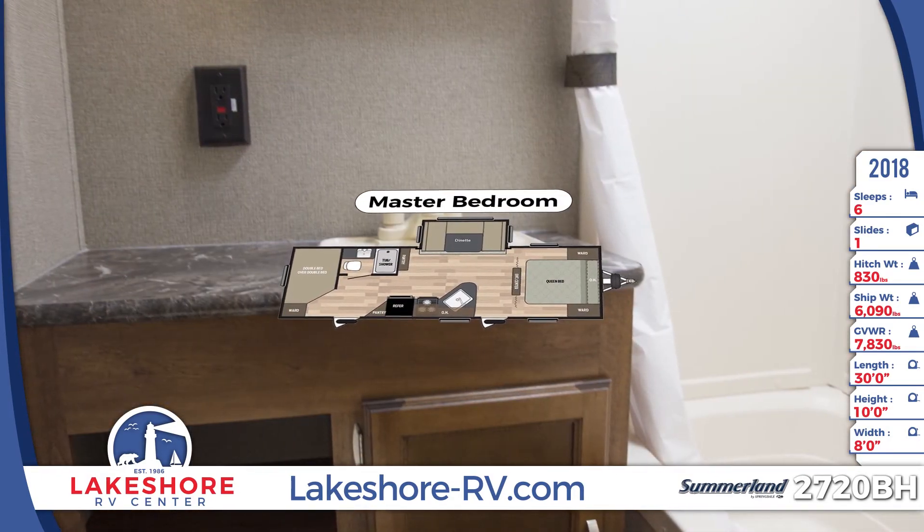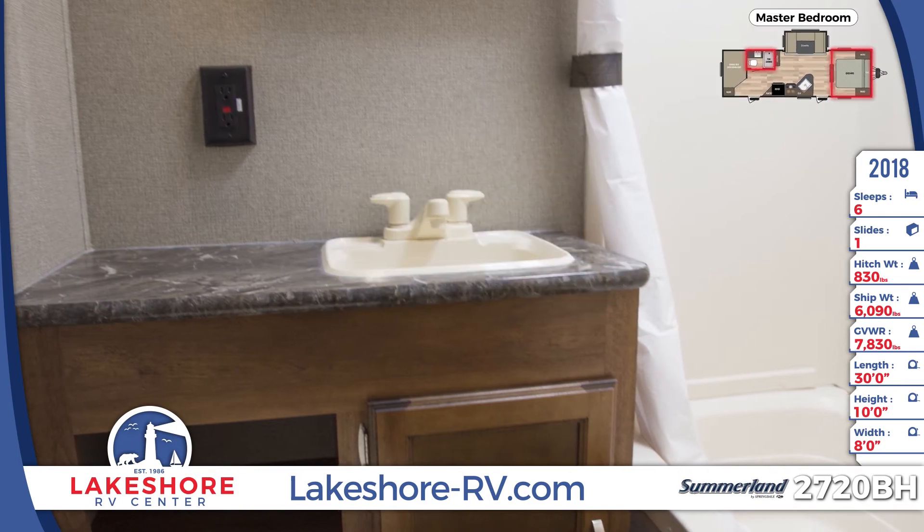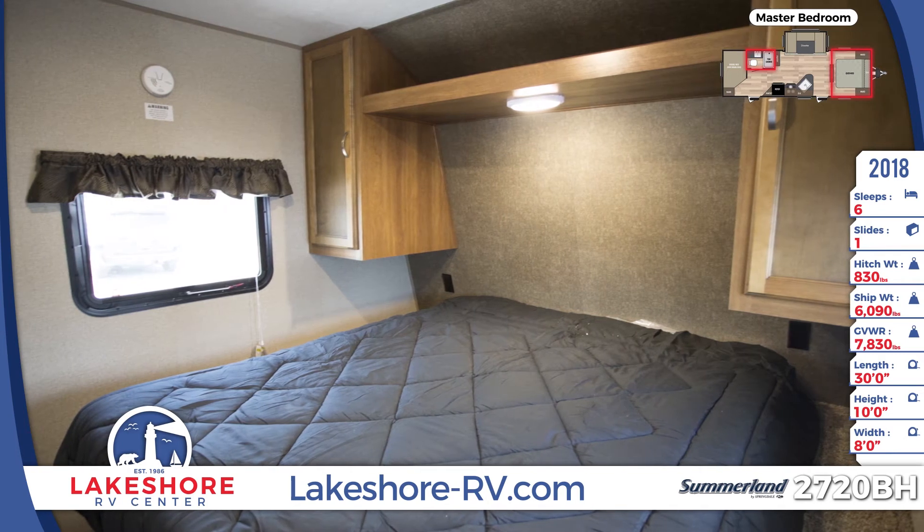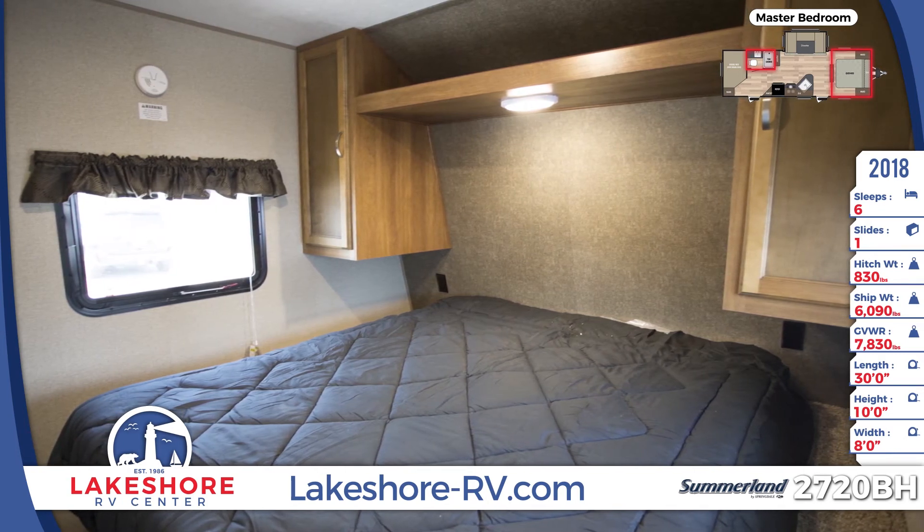The full bathroom is located next to the bunk beds. In the front bedroom you'll see a queen bed, bedside wardrobes, and overhead lighting.